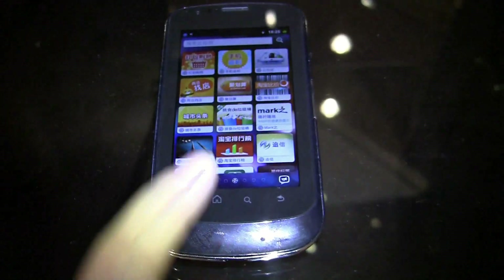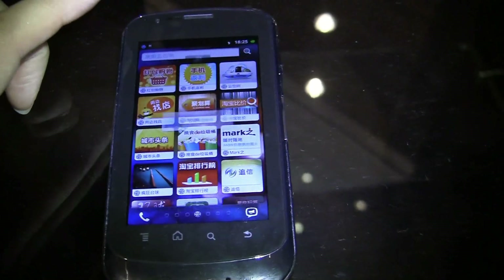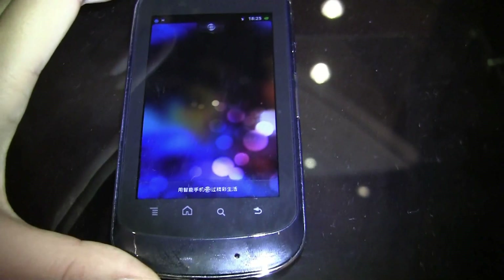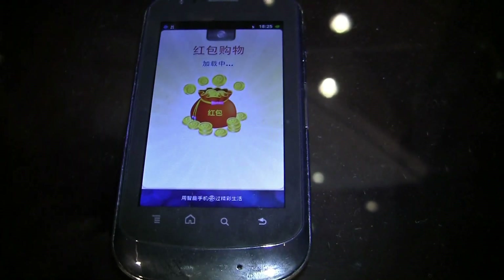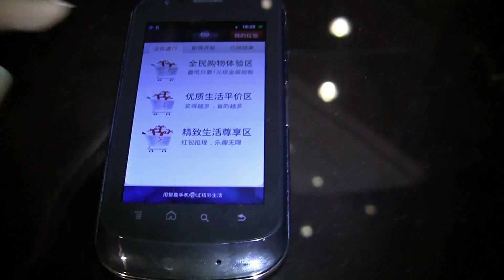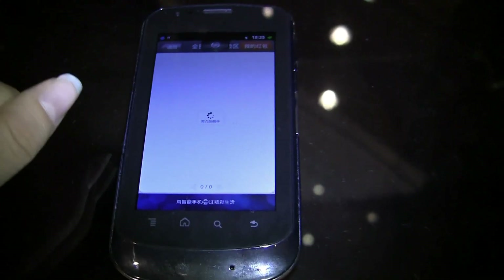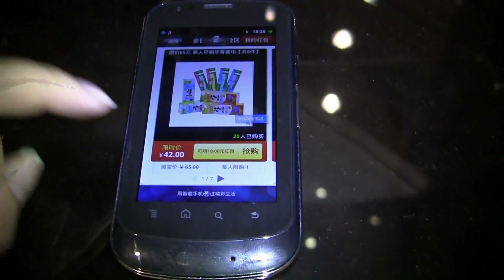On the new Qualcomm handset you just double tap the search to bring it up. So here it is. This application pulls up something like lightning deals and it has the Hongbao money, which is around a thousand RMB. You can take this thousand RMB that you get gifted and combine it with real money to make purchases.